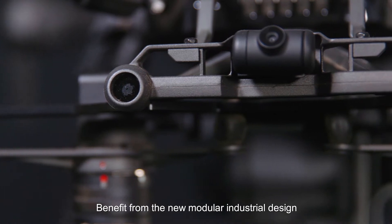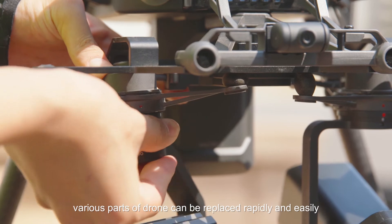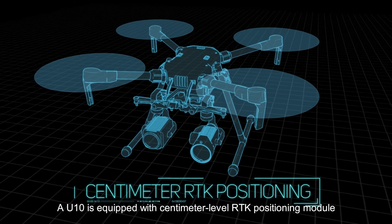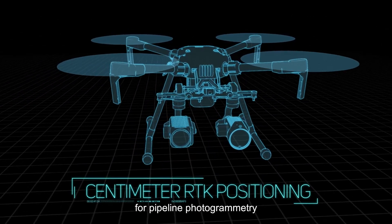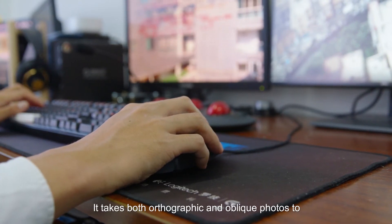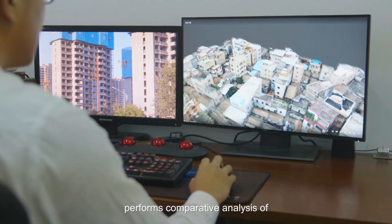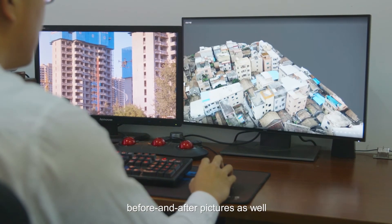Benefiting from a new modular industrial design, various parts of the drone can be replaced rapidly and easily. UTEM is also equipped with a centimeter-level RTK positioning module, serving as an excellent platform for pipeline photogrammetry. It takes both orthographic and oblique photos to conduct 2D or 3D geographic reconstruction, as well as comparative analysis of before-and-after pictures.